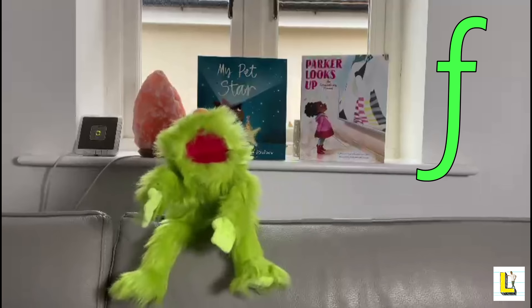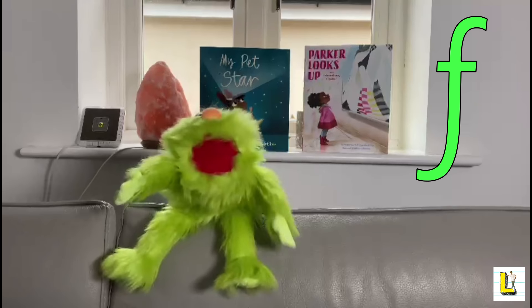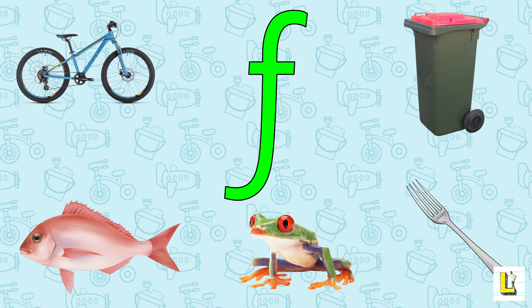Now it's challenge time. I'm going to show you five things and you and everyone at home have to find all the things that begin with the F sound. Okay everyone, it's challenge time — you all know what to do, so let's go and find all those things beginning with F! Let's see which things Sat has for us today: a bike, a fish, a frog, a fork, and a bin. I'm going to give you ten seconds to find all those things beginning with F. Good luck!